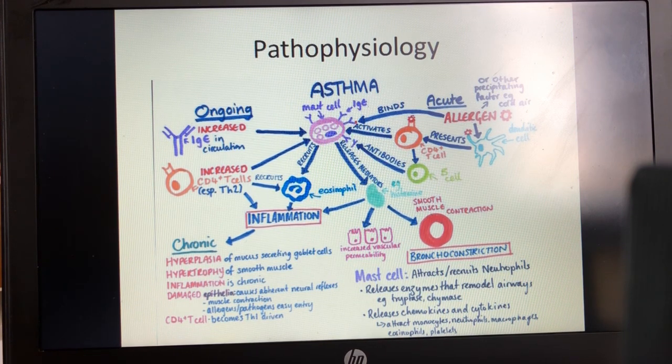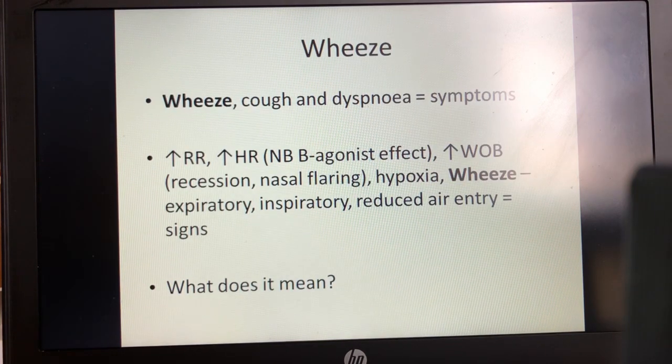We can also understand how uncontrolled chronic inflammation can lead to long-term changes associated with more severe asthma: hyperplasia of the goblet cells, increasing smooth muscle hypertrophy, and T-cells becoming much more TH1-driven. This produces a vicious cycle, with aerogens and pathogens more easily entering the epithelium because the epithelium is more porous as a result of chronic inflammation. Asthma is predominantly associated with wheeze, which is a symptom together with cough and dyspnoea, and also a sign together with increased respiratory rate, increased heart rate, increased work of breathing, or hypoxia. It can be expiratory or both expiratory and inspiratory.